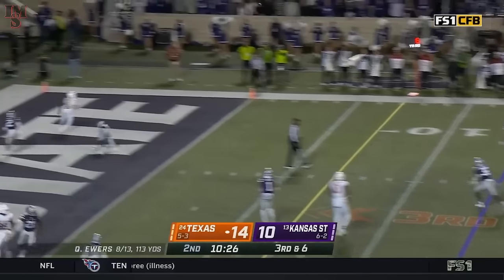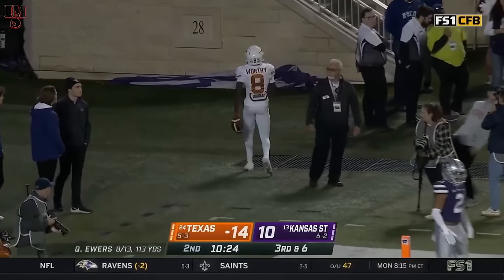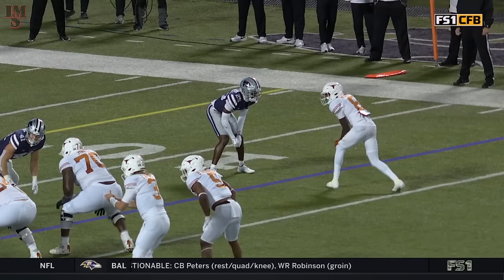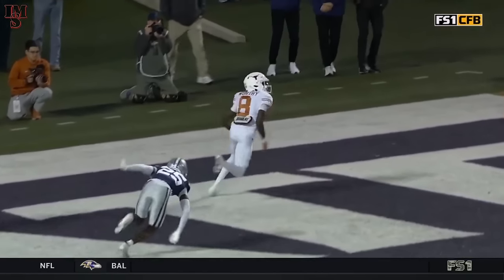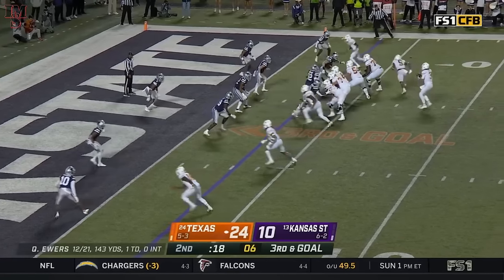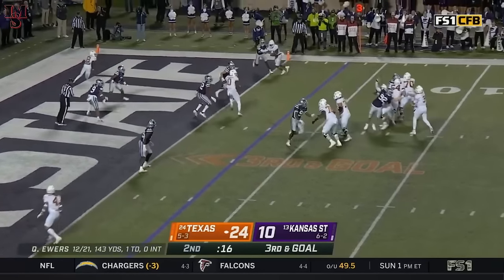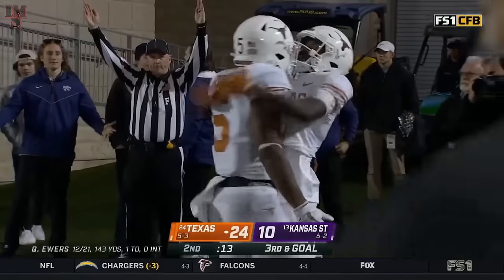Third and six. Ewers. End zone. He does have Worthy. So you run the double post earlier, right? That inside move — they just miss it. See ya. Knuckle route by Boyd is elite. Ewers. End zone. And the toe tap for Worthy.